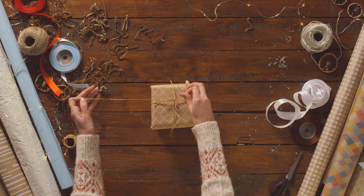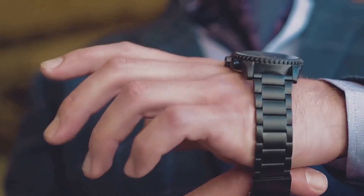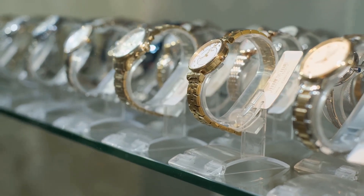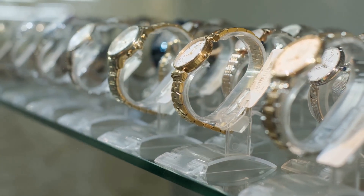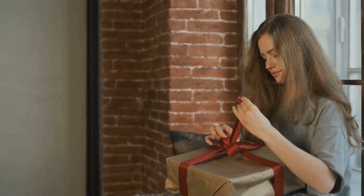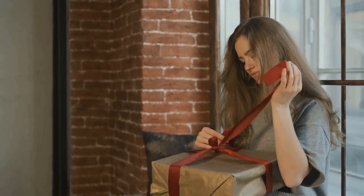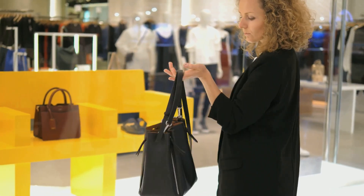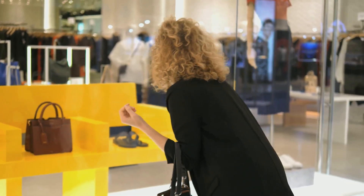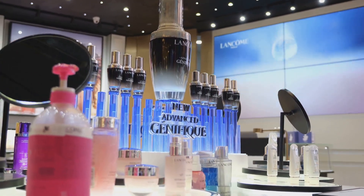Unboxing is not just about revealing what's inside a package — it's a thrilling journey of discovery and anticipation. Picture this: the subtle rustle of the packaging, the first glimpse of the hidden treasure within, and the sheer joy of holding a luxury item in your hands. It's like unwrapping a present, but the surprise is always a high-quality designer piece that you've been longing for. Our items are meticulously sourced from a variety of luxury outlets and online shopping platforms, ensuring that we bring you the cream of the crop, the best of the best — the creme de la creme of fashion and fragrances.